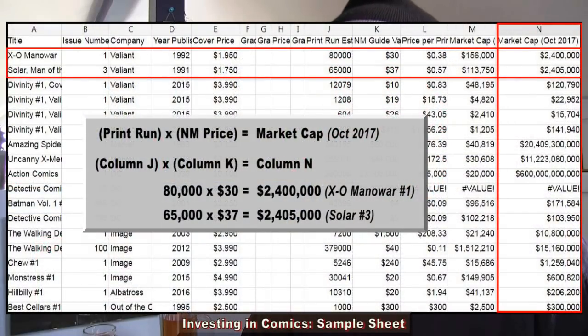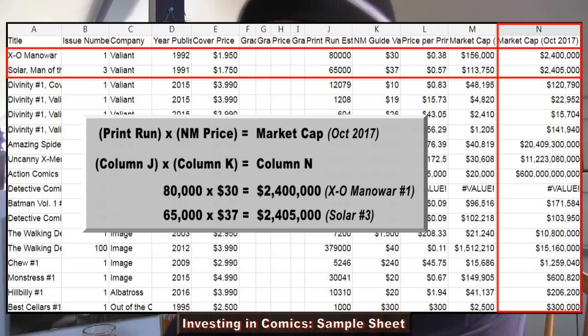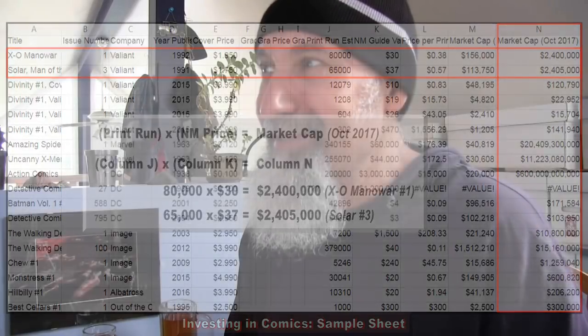Books that people are chasing and that are good investments usually sell above guide, and graded comics definitely sell above guide as well. As we saw with Mystic number six — the CGC 5.5 I bought — I paid what I would have paid for a non-graded copy in grade 2, but it was a 5.5. So liquidity comes into play in this. Column N is market cap, which is basically the near mint value times the print run.